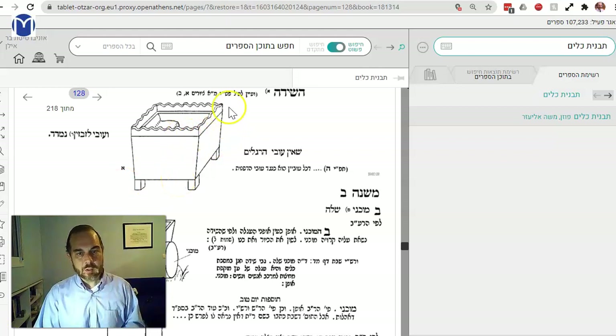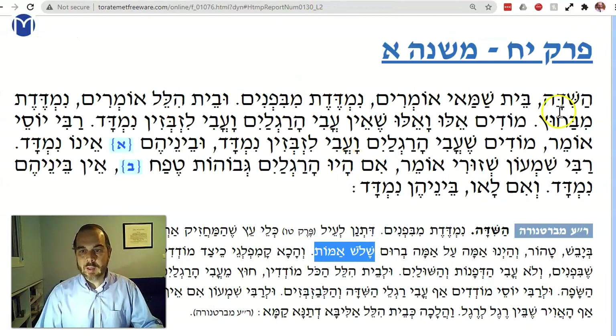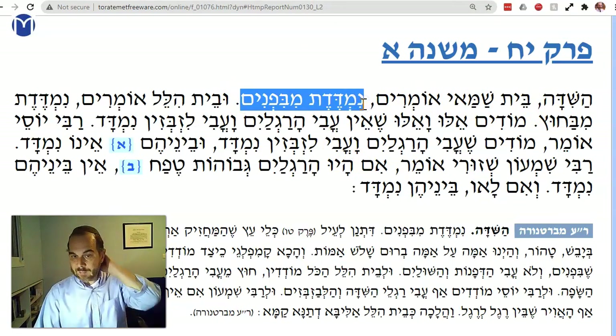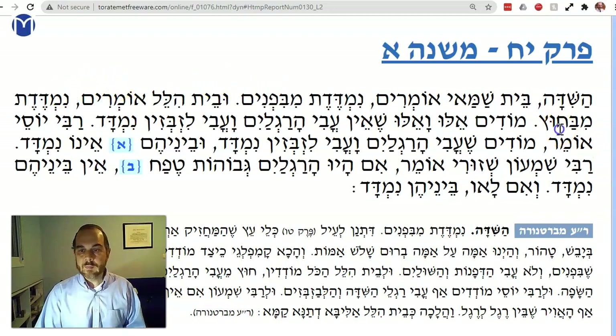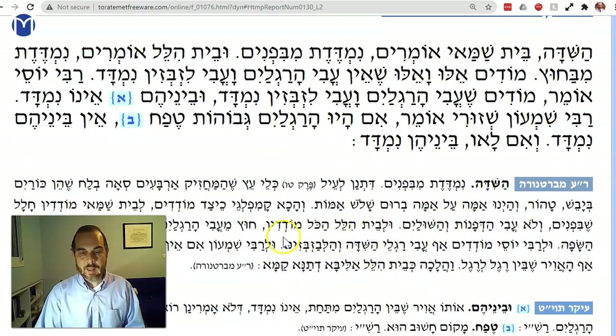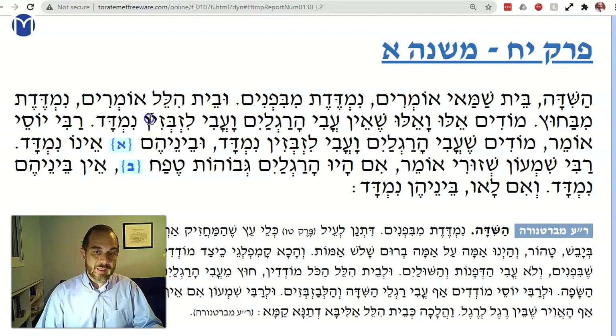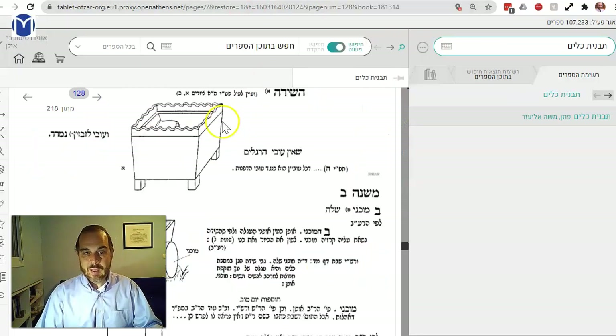The question is: when you measure it, do you include the lip and the legs? That's the nature of the dispute. Beit Shammai says you measure the arba amot from the inside — you don't include the walls. Beit Hillel says you measure it from the outside, including the walls. But you don't include the legs — neither their thickness, the space between them, nor the thickness of the lisbizim, which is the crowning molding or framing above.